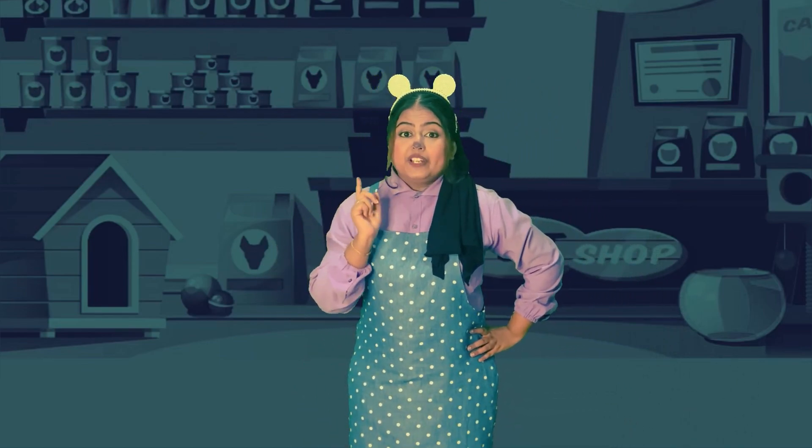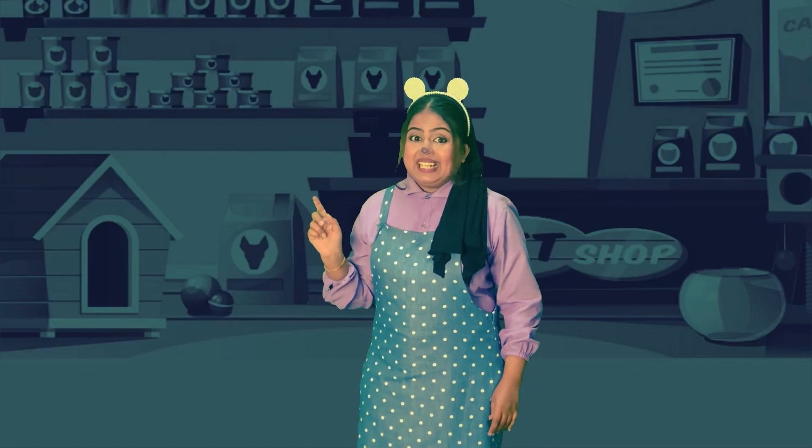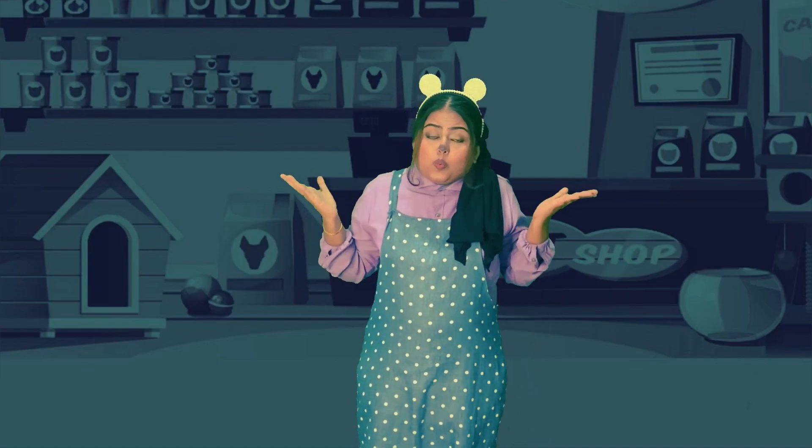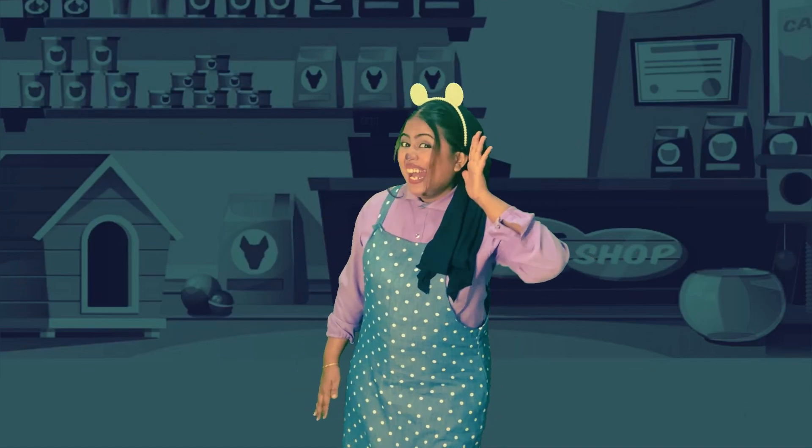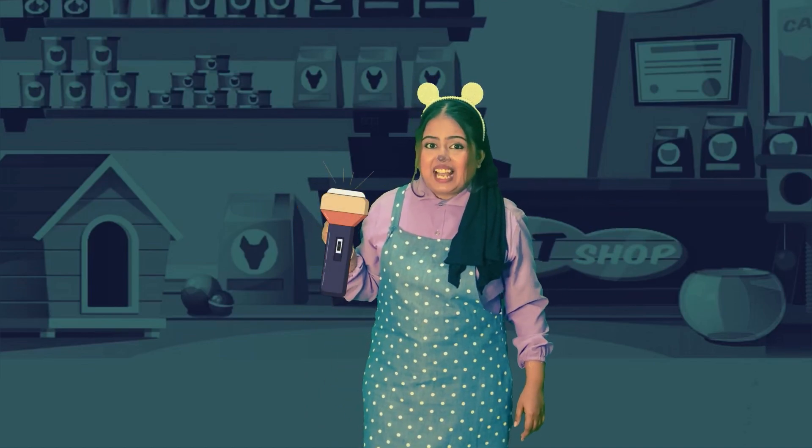We need to take something that gives us light. What's that? Yeah, that's right — we need to have a flashlight! Let's go, my juniors. Can you find any animal?